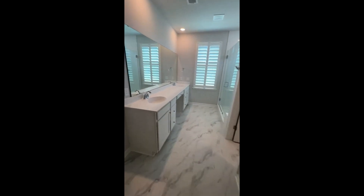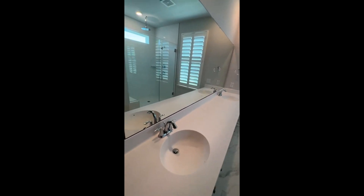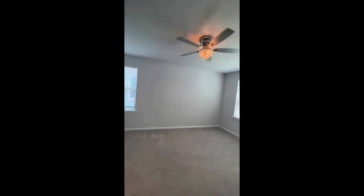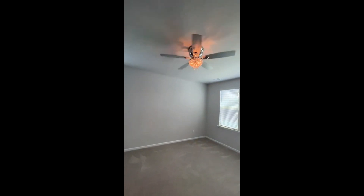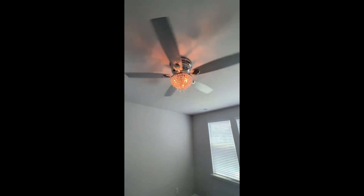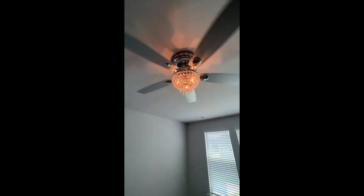That's going to wrap it up for the 370 Bumble Way walkthrough video tour. Thank you for watching. For more information on this property, please give us a call at 843-608-8845, or look us up on our website at happyhomespm.com. Thanks for watching.